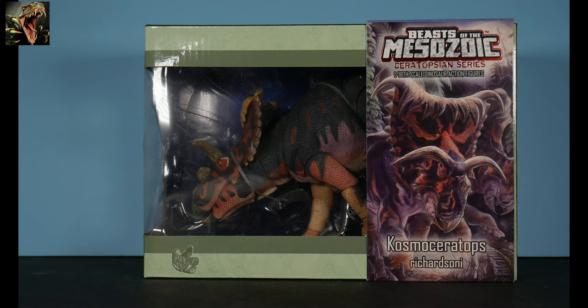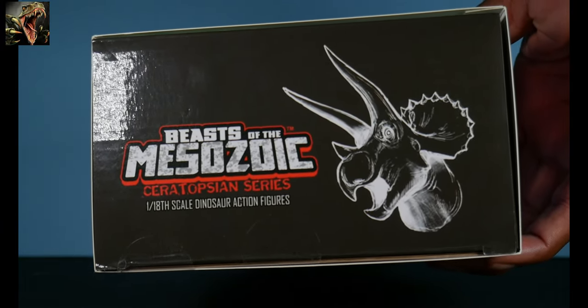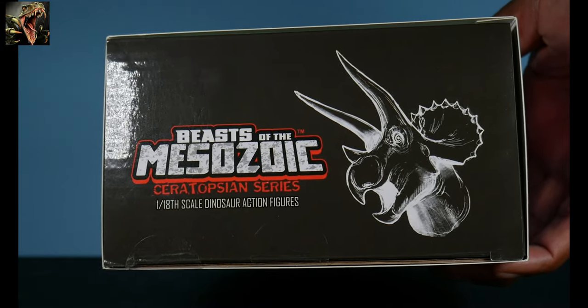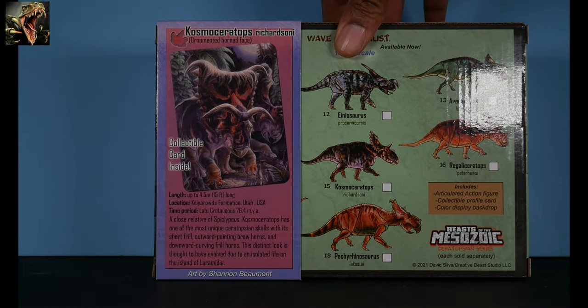Anyway, enough gushing — let's get it started. We're looking at the Cosmoceratops in the packaging. You can see it's the standard packaging for BOTM. We've got the sleeve with some nice artwork of the Cosmoceratops — a pair of them, as a matter of fact. On the side we have the emblem, the slogan, the icon of a Triceratops, and it reads Beasts of the Mesozoic Ceratopsian Series, 1/18th scale dinosaur action figures.